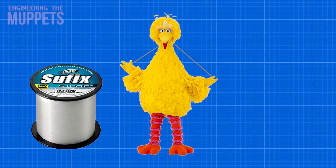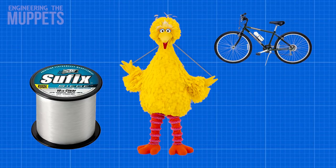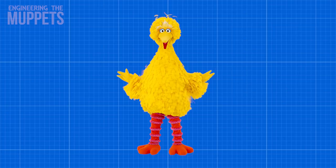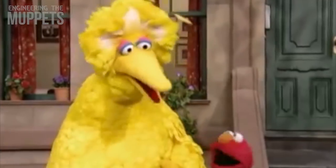Monofilament is essentially fishing line, and its operation in this case is similar to how most bicycle brake lines work. There's a small monofilament wire that runs through and across Big Bird's body attached to the other arm. With this attachment, whenever Big Bird's left arm is up, the right arm is down, and when the left arm goes down, the right arm shoots back up. This ingenious mechanism makes Big Bird seem unquestionably real.